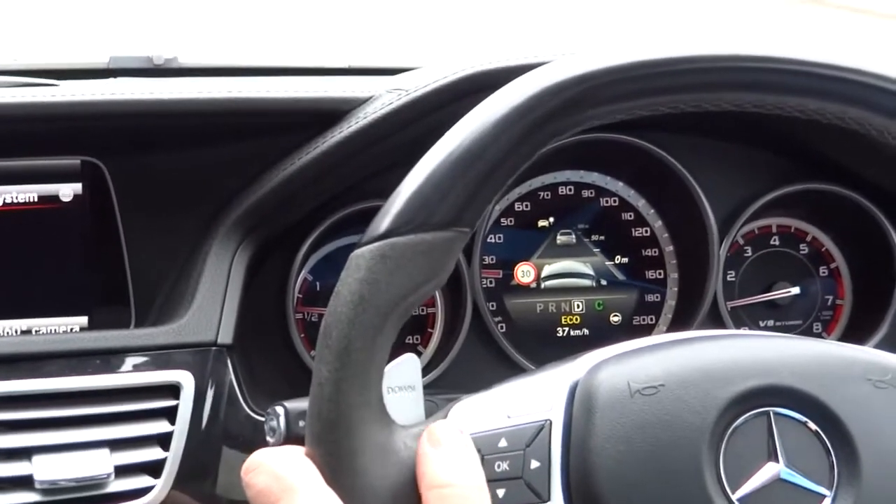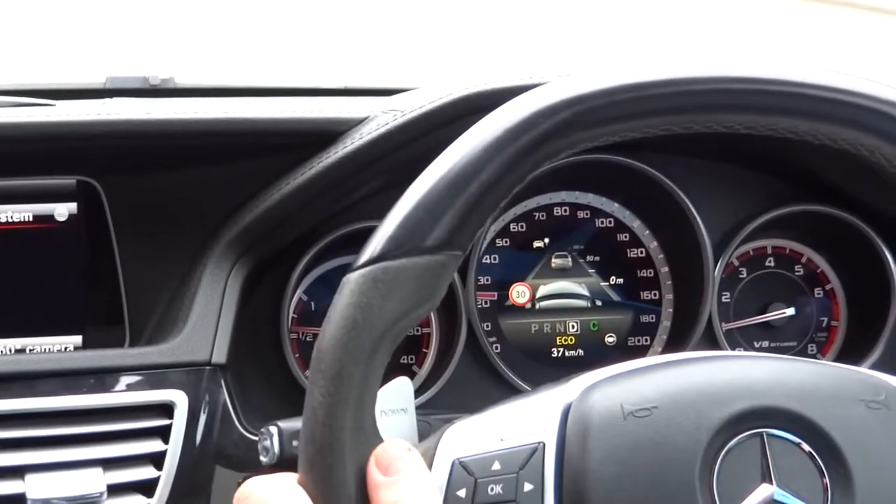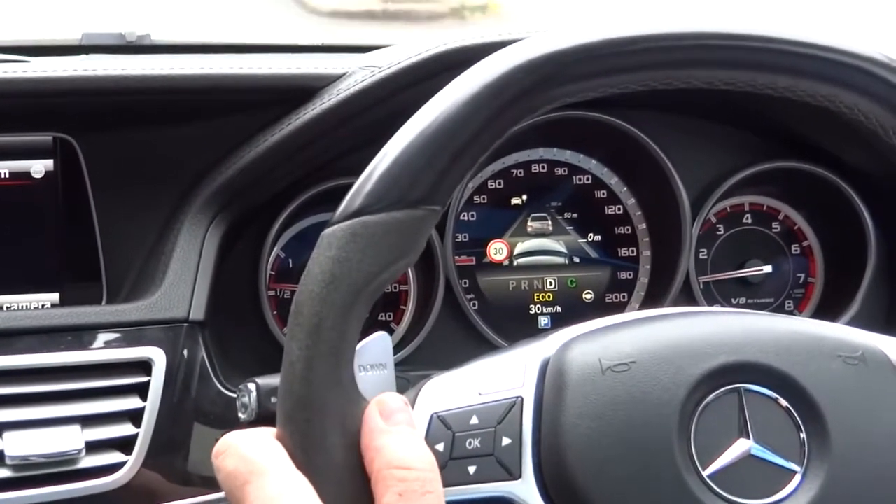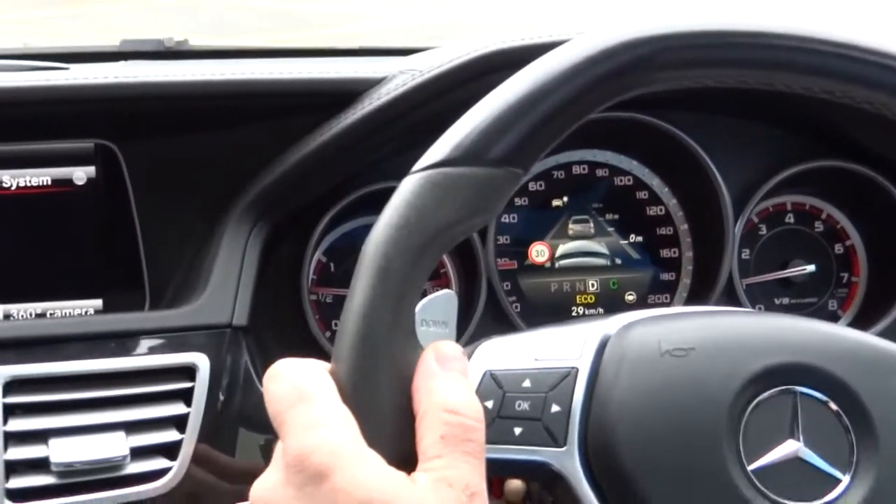Moving to the next system — as you can see, it detects there's an obstacle, another vehicle in front of us, and it's quite precise on the measurements.